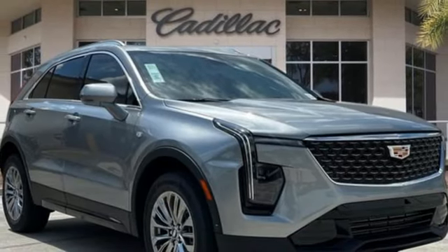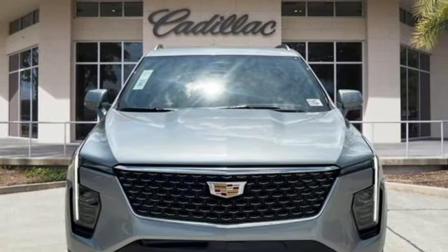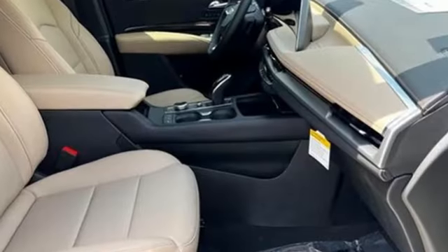Streaming audio, memory exterior door mirror settings, leather bucket seats, auto dimming rear view mirror, and automatic transmission.